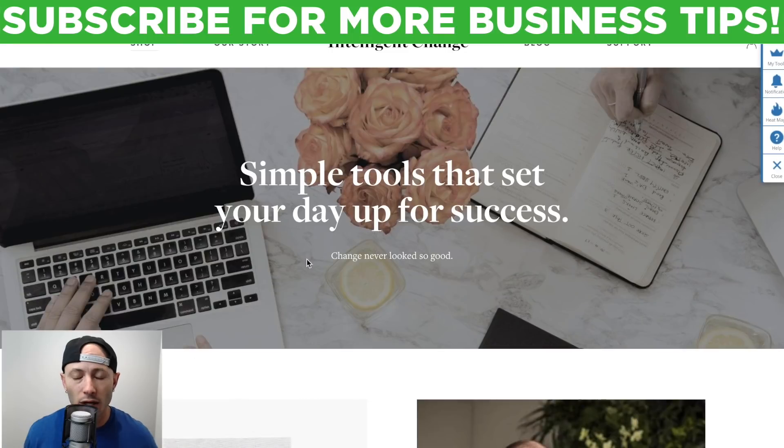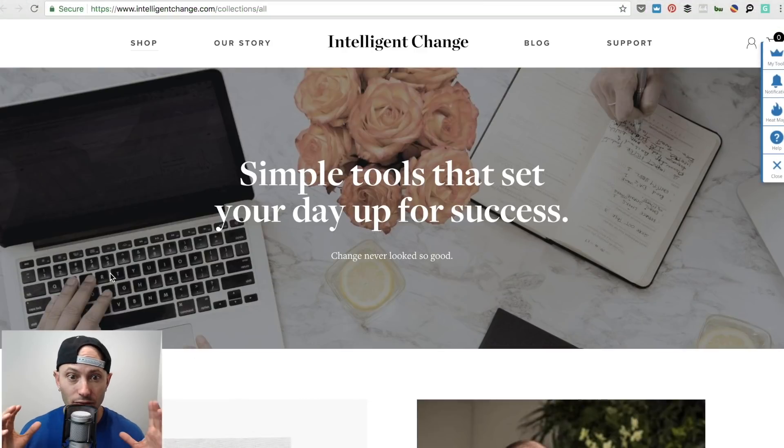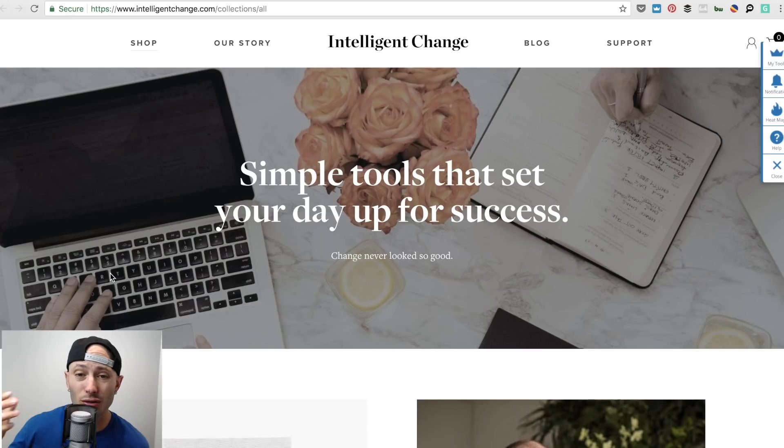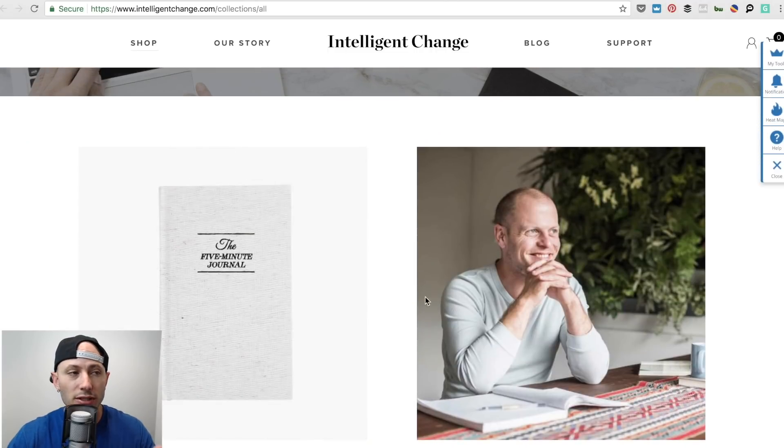This is prime real estate. Think of your website as valuable real estate — everything above the fold is the most expensive and most valuable. Be very intentional and considerate with it. You can do websites without all text or all images, you have to figure out your own aesthetic, but be aware that this is prime real estate. Right now it's pretty much a pointless stock image and a cheesy line. This part — the product — is what actually matters.